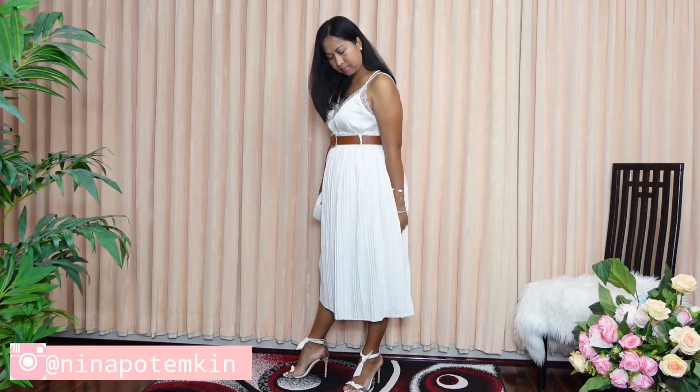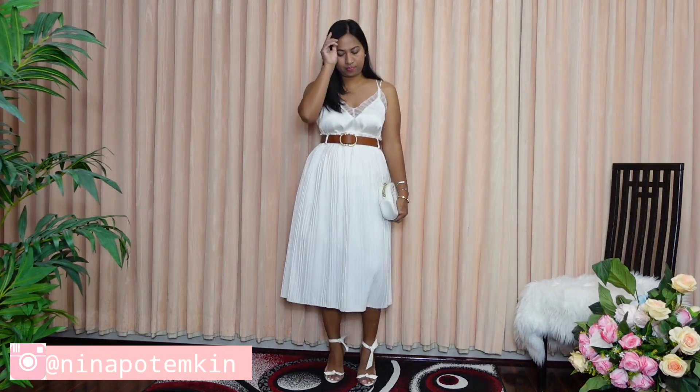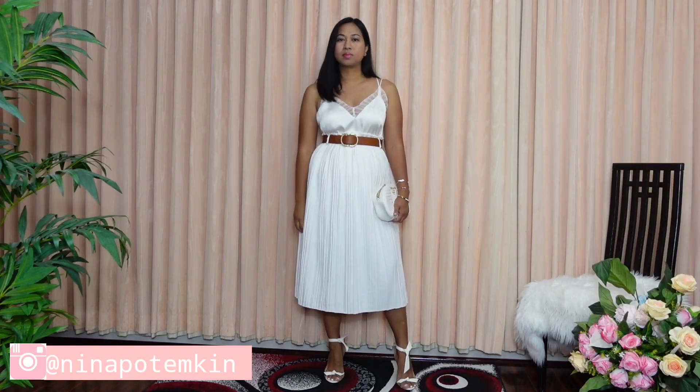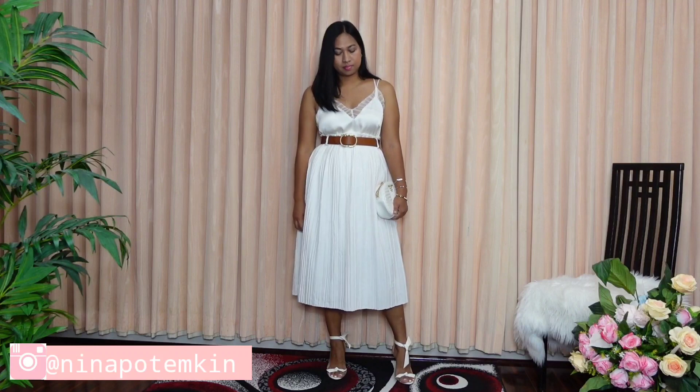Let me know in the comments below which of these looks is your favorite and which look you would actually incorporate into your style.